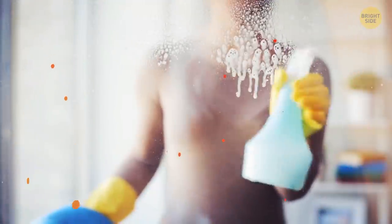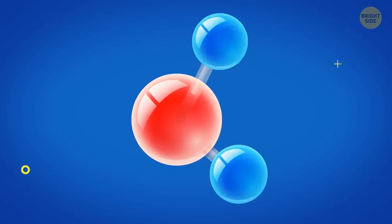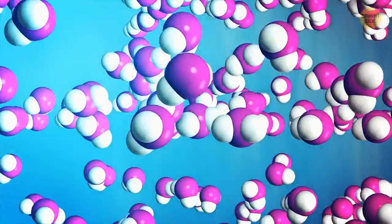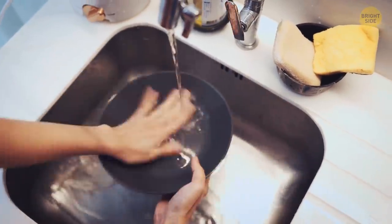Water is great at cleaning stuff because it has triangular molecules — made of one oxygen and two hydrogen atoms, H2O. Such molecules have slightly different charges on their opposite sides, pretty much like magnets. That's why water easily sticks to other molecules, including those that make up dirt.